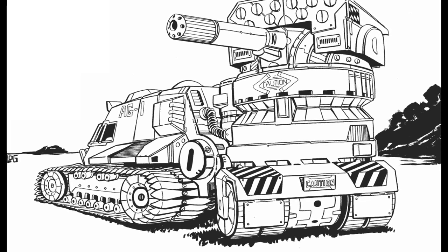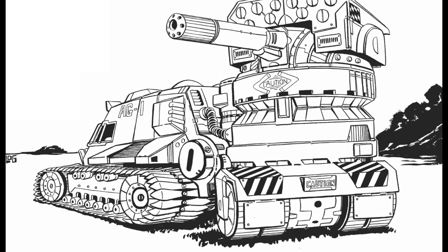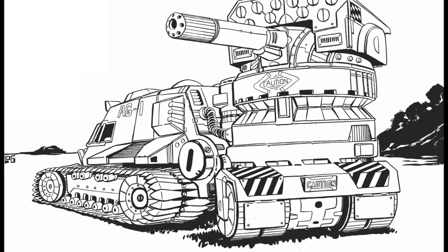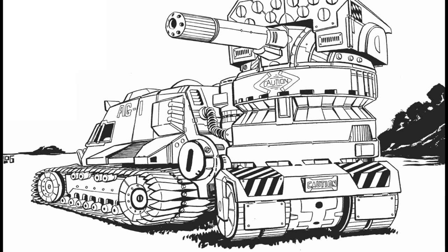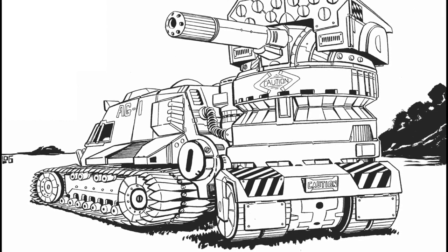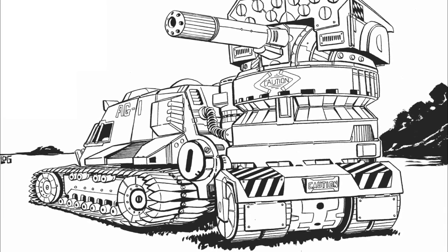The ATM variant is based on the ammo variant, and it is a Jihad-era variant of the Zoria, dropping the LRM launcher for a turret-mounted ATM-6 launcher with 20 rounds of ammo. ATM, in case you don't know, stands for Advanced Tactical Missile. This vehicle's internal combustion engine is also dropped for a fuel cell engine, increasing its top speed to 80 km an hour.